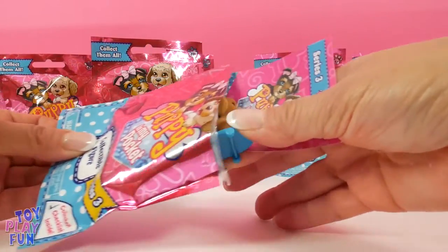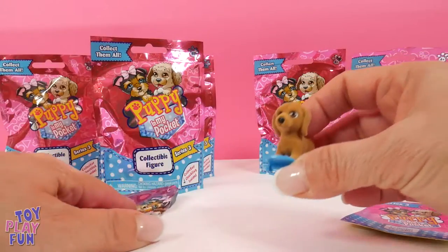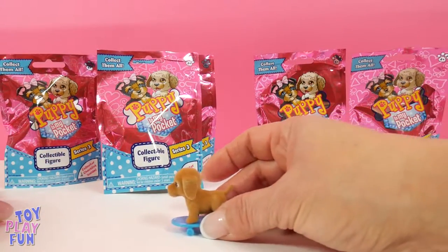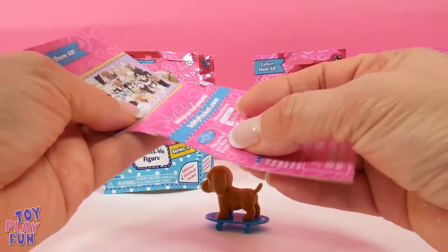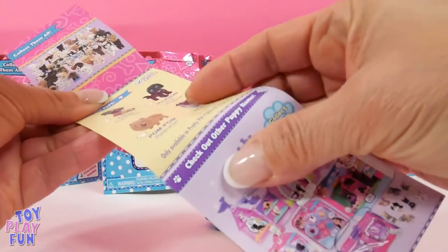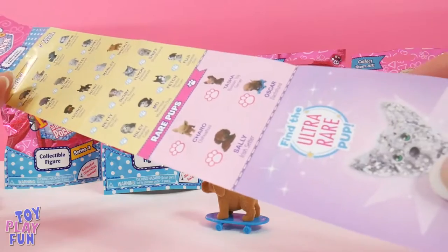Let's try to open the first one and see what's inside. Oh my goodness, look at this tiny little puppy, so so cute! It looks like a puppy on a skateboard, and look, it comes with a collector checklist so we can see what puppies we get. Let's check it out and see if we can find which one we got.